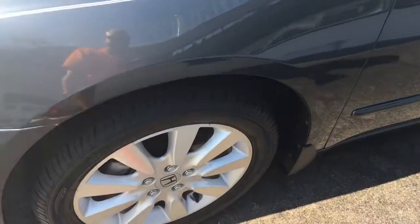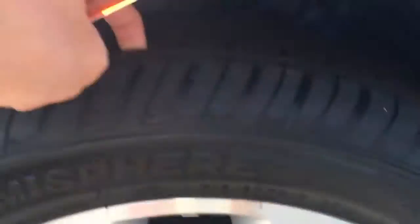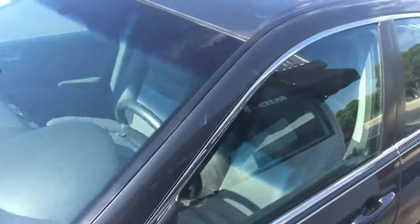You can see there's no curbing or scratching on the rims. Tires have excellent tread, and there's a sunroof as well. Once again, only 14,000 original miles and one owner.